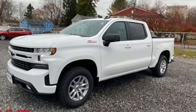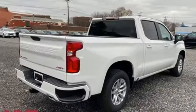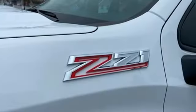It boasts an impressive list of features like these: intercooled turbo V8 engine, four wheel drive, engine auto stop-start feature, and trailer brake controller.